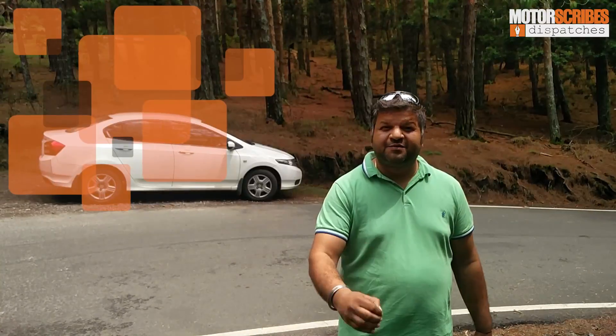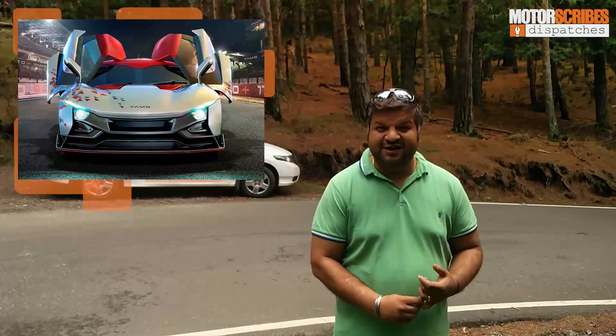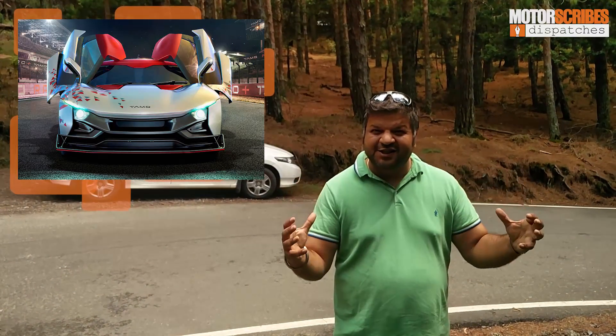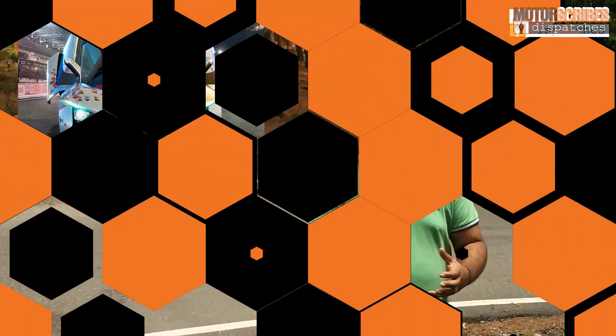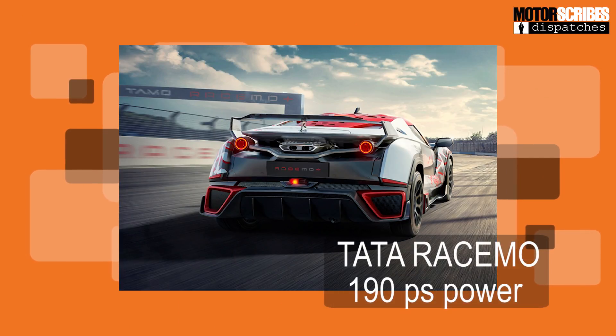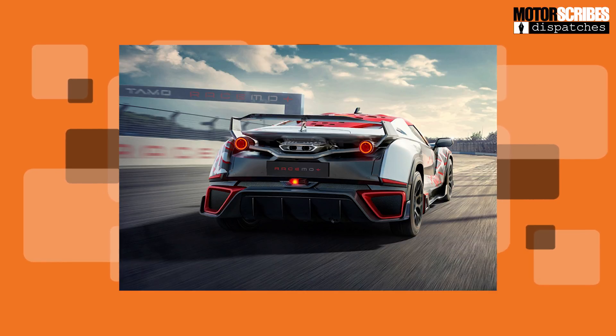A couple of weeks ago we told you about Tata's sub-brand TAMO. Now we know what their first product looks like — it's a sports car called Racemo. This little thing that debuted at Geneva is going to come with a souped-up Revotron engine that delivers 190 bhp of power. It's stylish, it takes Tata in a bold new direction, something no Indian manufacturer has done till date. And are we excited about it? You can bet on that.